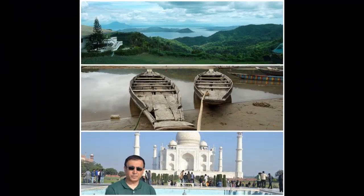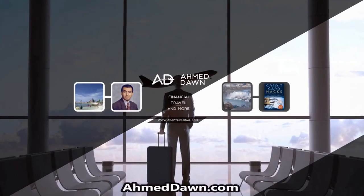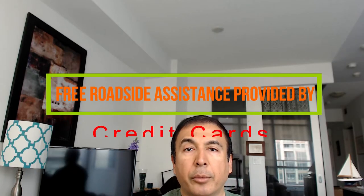Hello everyone, this is Ahmed Dan of AhmedDan.com. On this channel you'll find financial, travel, and more videos. If you like what you see, please give it a thumbs up and consider subscribing.